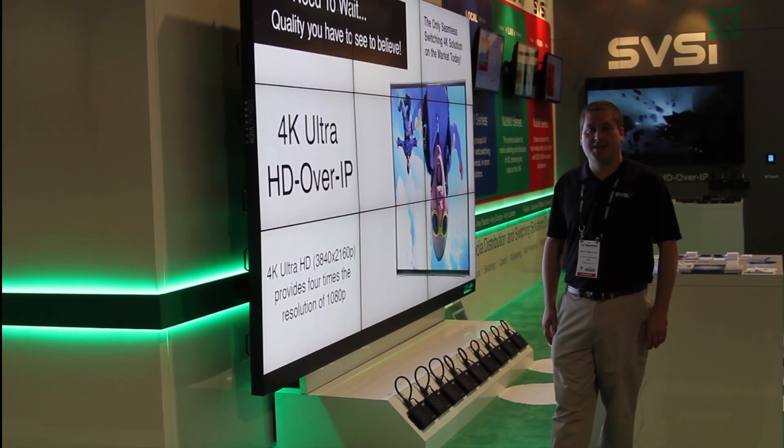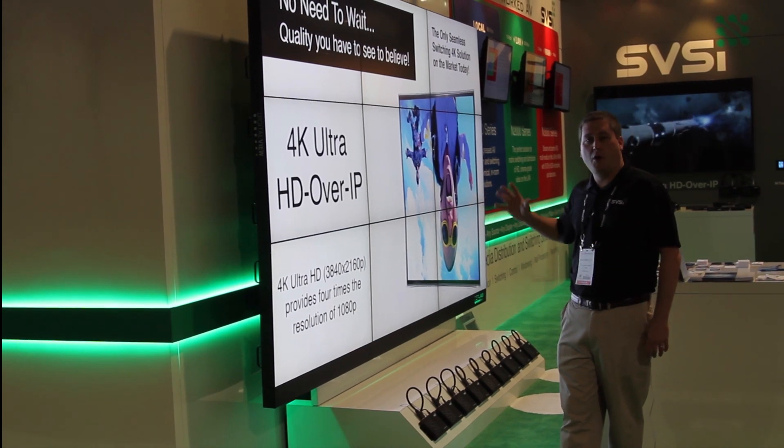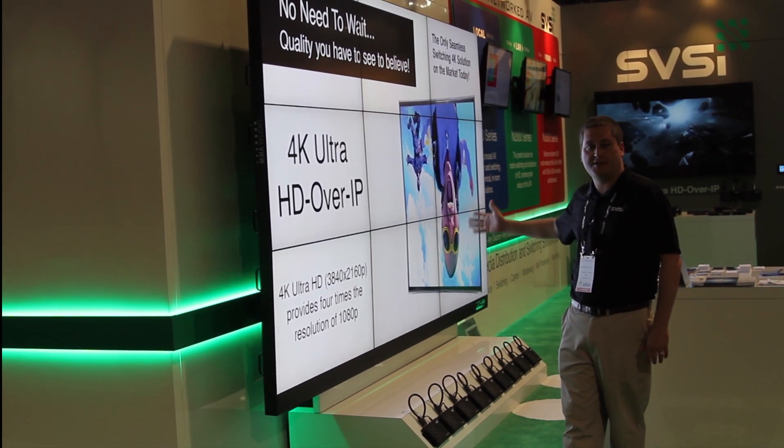Hey, this is Mark Templeton with SVSI here at Infocom 2014. Just wanted to show off some of our windowing and wall processing capabilities that we have here on the booth.